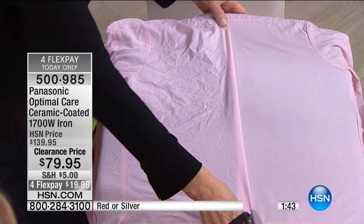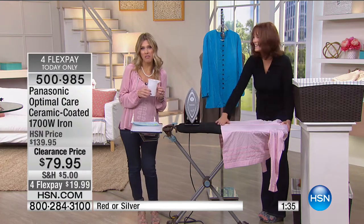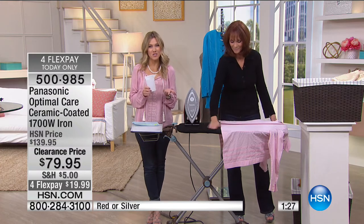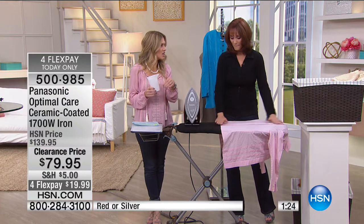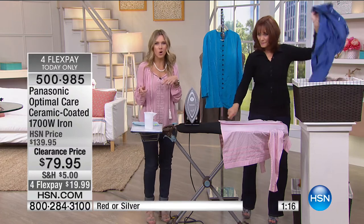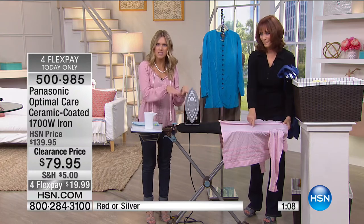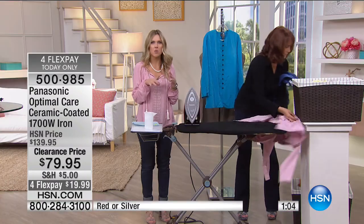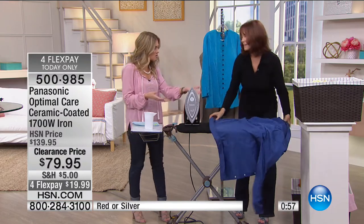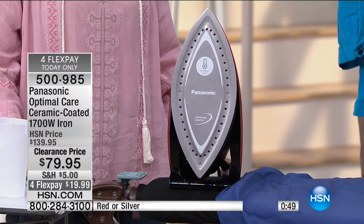Darlene says she's had a lot of different irons, but this is the best iron she's ever owned. She gives great gifts. Darlene, my birthday's next month — we'll send you a list with Panasonic at the top! Thank you so much for calling in. Darlene loves to iron, and now she loves it even more because of the power of the steam. You don't really know if your iron's working until you see what superior steam looks like.